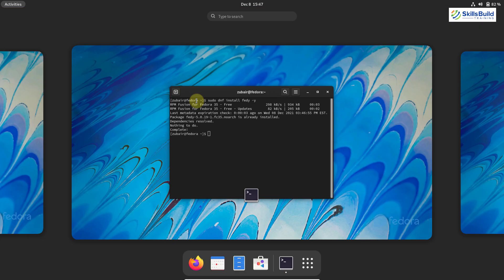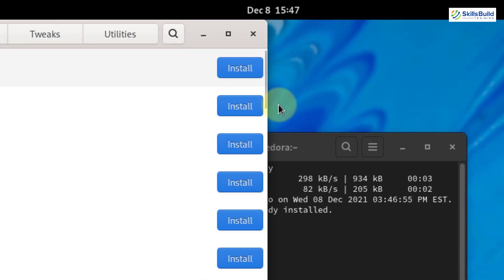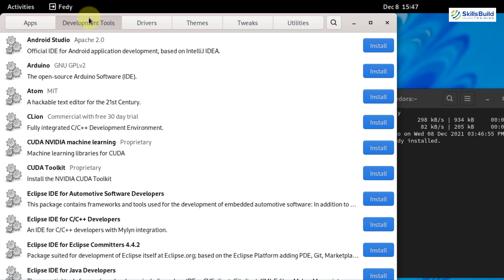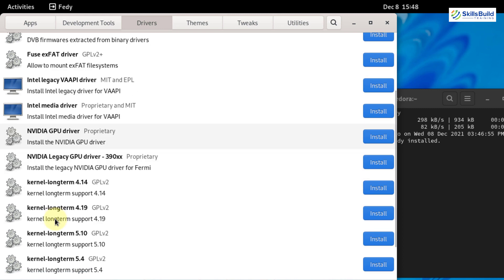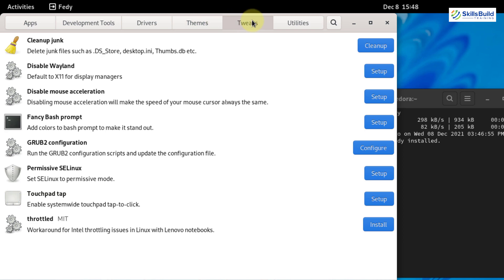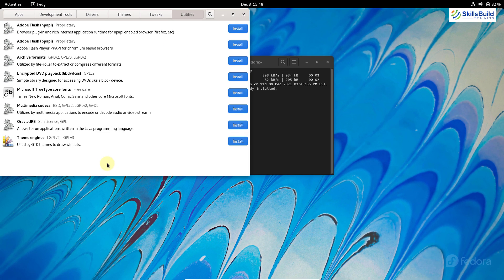Now I'll show you how Feddy looks and how it works. Here we have different packages related to different apps that we can download and install. We also have development tools and different drivers — for example, the Nvidia GPU driver. If you go further down, you'll find a lot more. There are different themes, tweaks, and utilities available with the help of Feddy. It's a very powerful and cool tool.